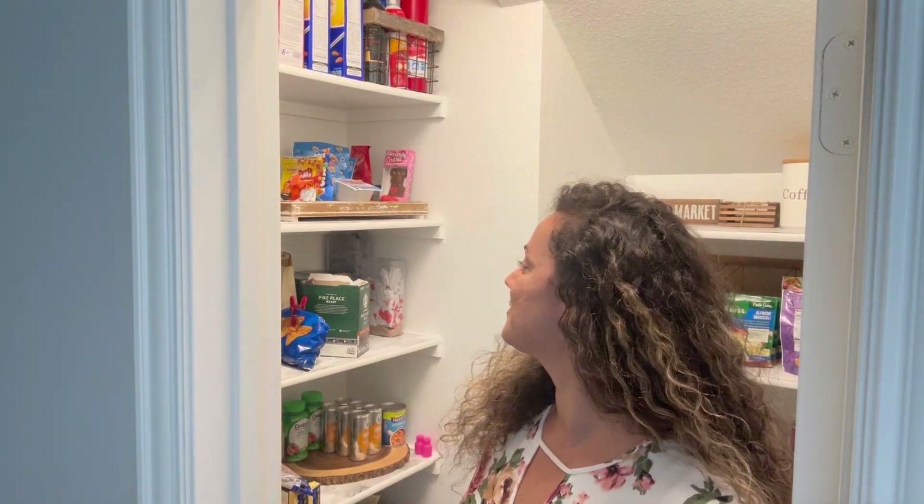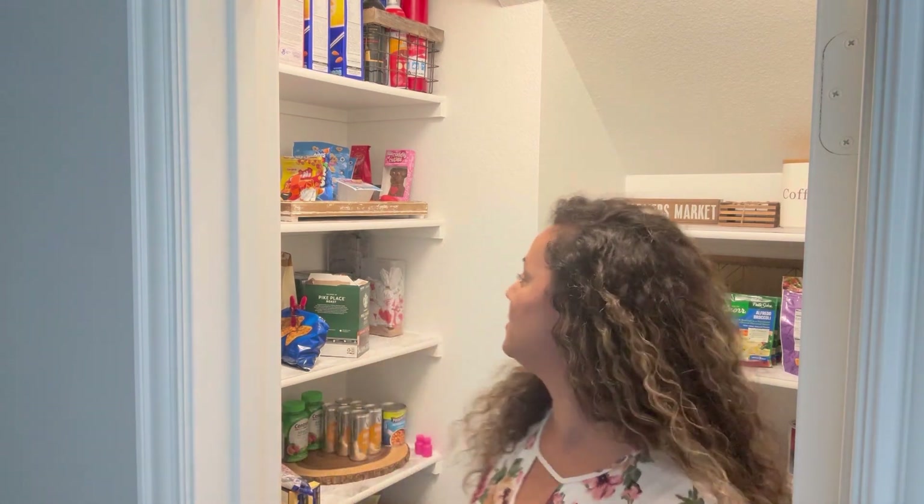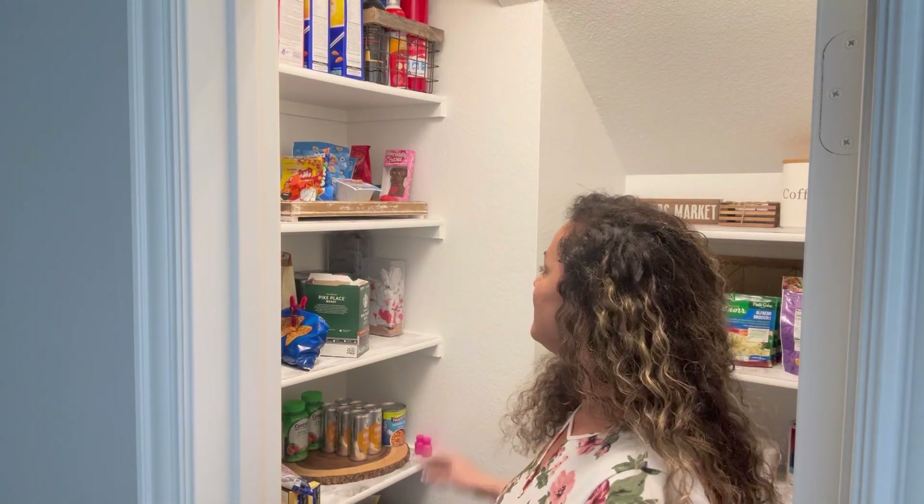Hey guys, how are you today? Today I am in the pantry and I was just gonna do a quick little touch-up. I know it's not much to really organize — it's not in disarray — but I was just gonna wiggle things around. I've seen a lot of people do pantry or fridge organizing videos and I absolutely love that. If you want to see me just tighten up my pantry, keep watching!